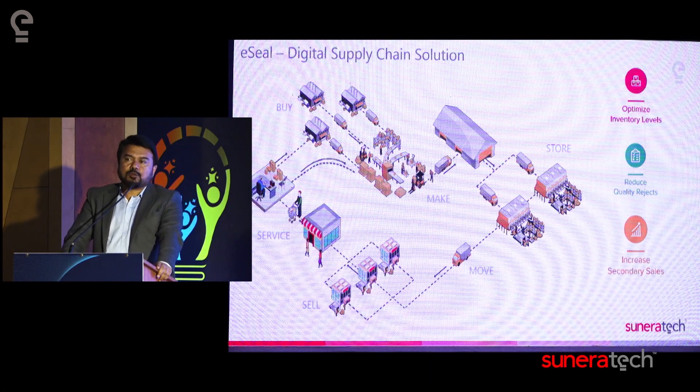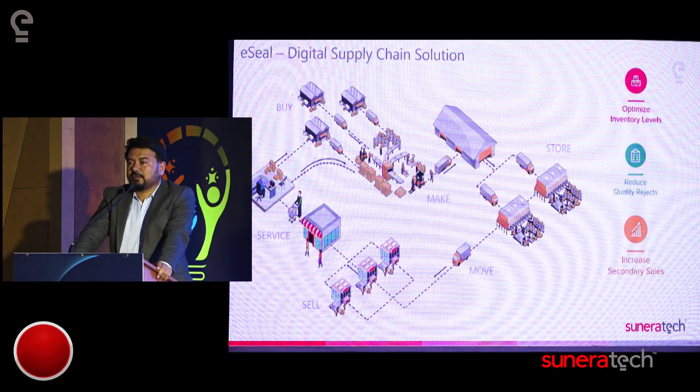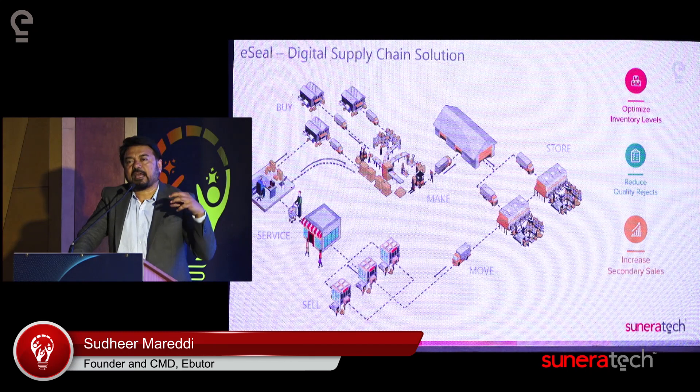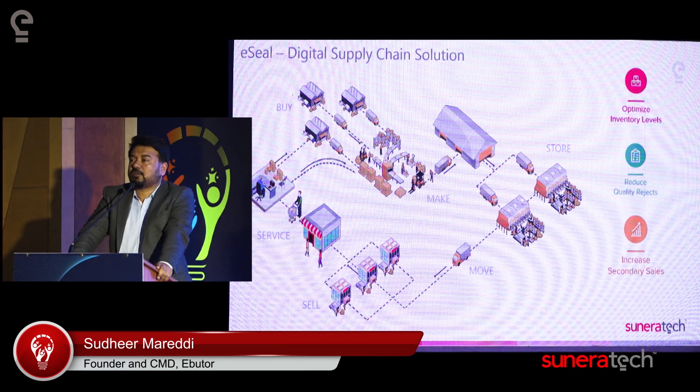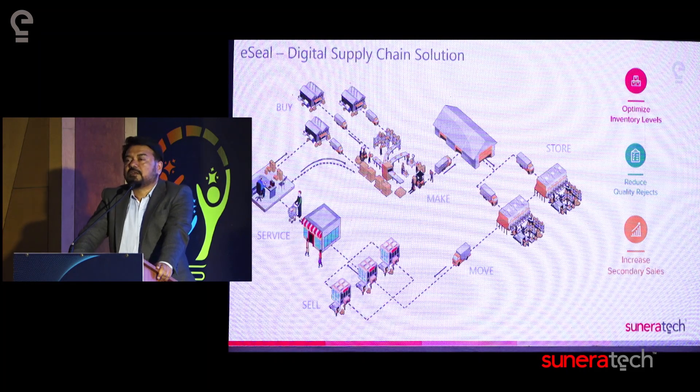We do three things for these customers. First, we optimize their inventory. A lot of clients we work with do not have any clue in terms of how much inventory is available — they do not have complete control on optimizing it. They only wish they had an accurate view of which inventory is lying in which depot across the world, in which warehouse, whether it's a distribution center, central warehouse, or third-party wholesaler warehouse — exactly how much inventory is there by SKU, by bin. With this information, you have better control on inventory and can bring a three-month inventory down to two months.